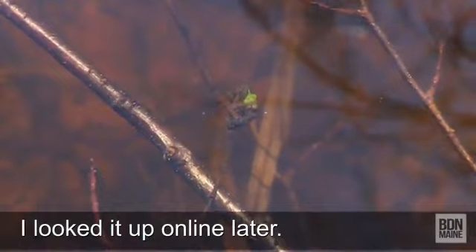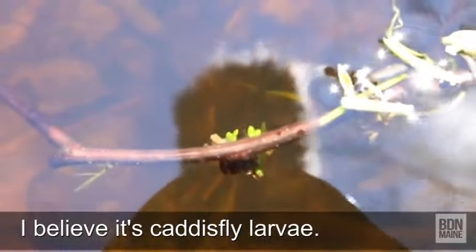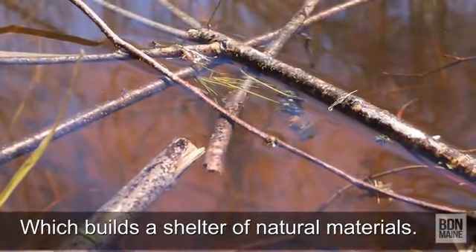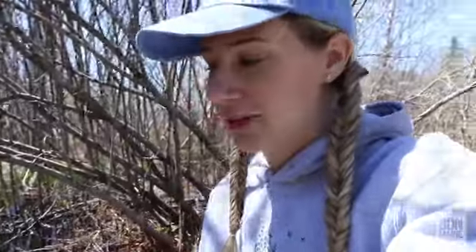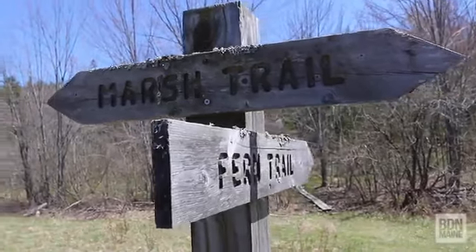There's something crawling on that branch there that looks similar. Oh my gosh, they're everywhere — even way down at the bottom. I need to stop looking into the water because I'm never going to get anywhere on this preserve with so many things to see. So let's go explore some more trails. I'm going to do the marsh trail first — it creates a little loop and then I'll come back.